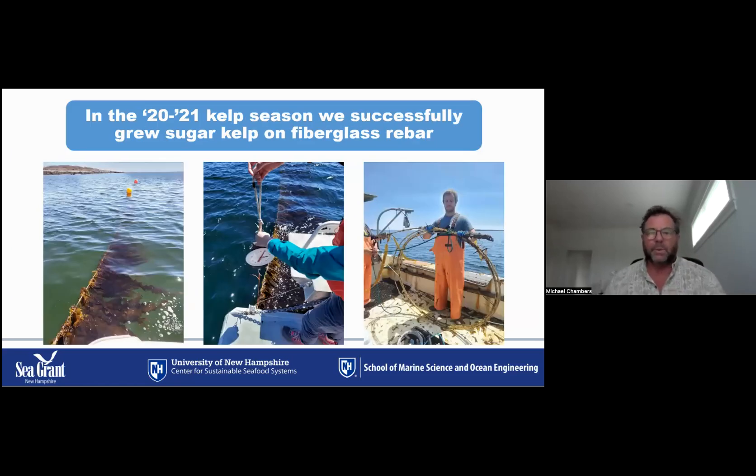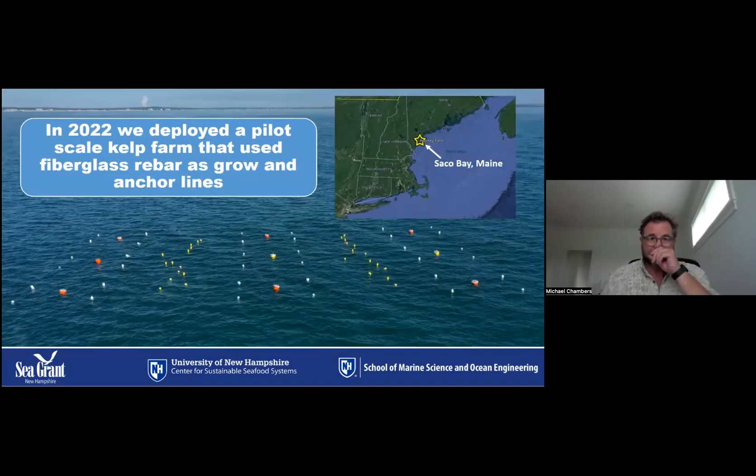In 2021 we had our first opportunity to test the fiberglass rebar as grow lines for kelp cultivation. We deployed and seeded two 75-foot grow lines in Saco Bay, Maine with sugar kelp. By harvest time in May, we had significant growth, and tests of the holding strength of kelp fronds to the composite line did not indicate any particular weakness of adhesion to the rebar. Operations such as deployment, seeding, and harvest proved manageable from a very small vessel of up to seven meters.